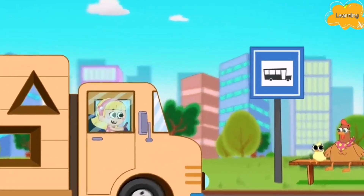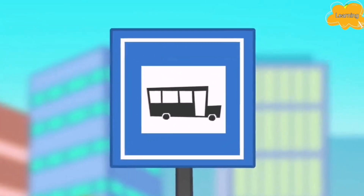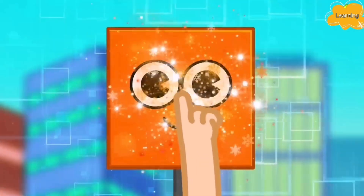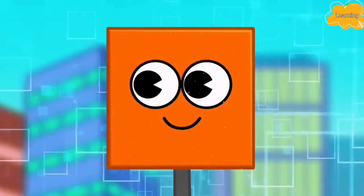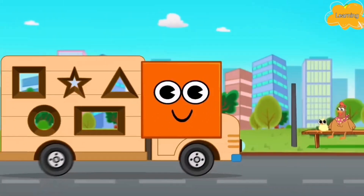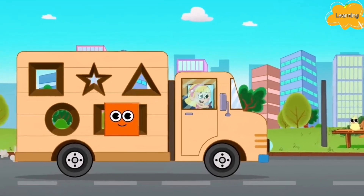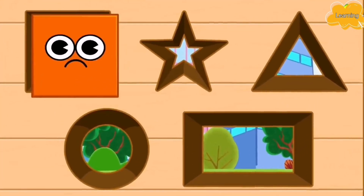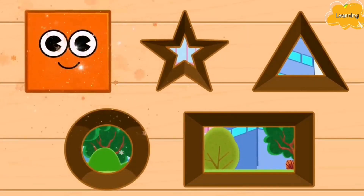Oh wait, look. I see a shape here. Four equal sides? Yes, this is a square. That is right. Let me collect this shape and place it on my wooden truck. No, no, this is not right. Let's keep moving the square. Yes, this fits.